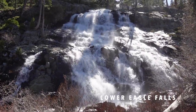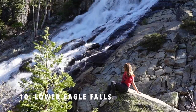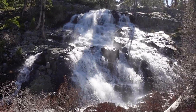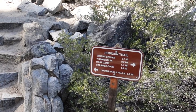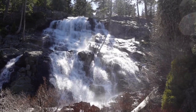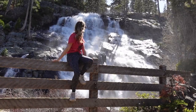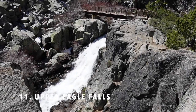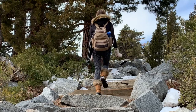Number ten is Lower Eagle Falls. Lower Eagle Falls is located in Emerald Bay State Park and can be reached via the Vikingsholm Trail. Once you reach the bottom of Emerald Bay, it's a little under half a mile to reach the falls. I would say May and June are the best months to visit the falls.